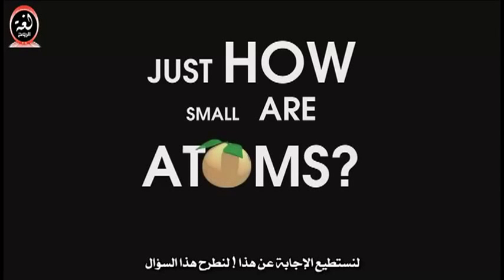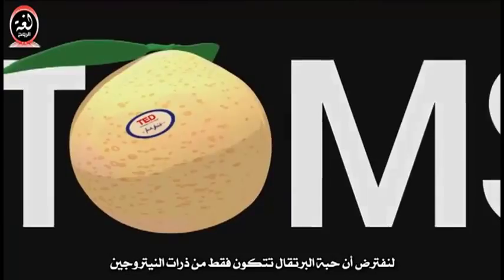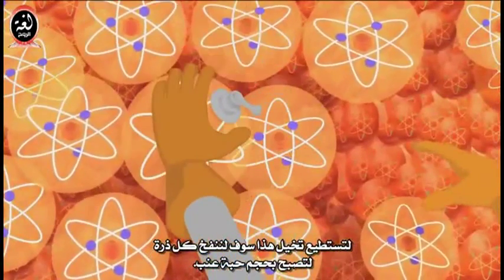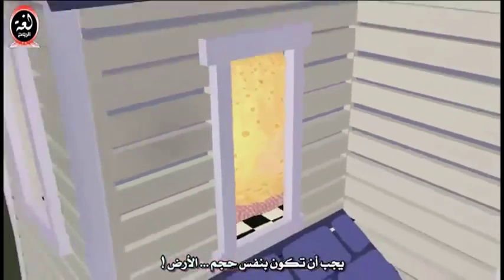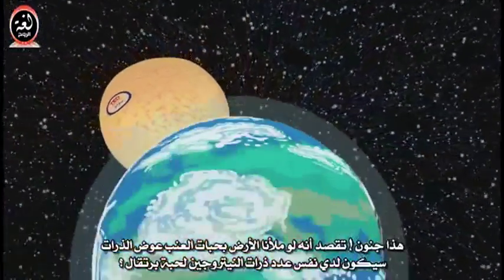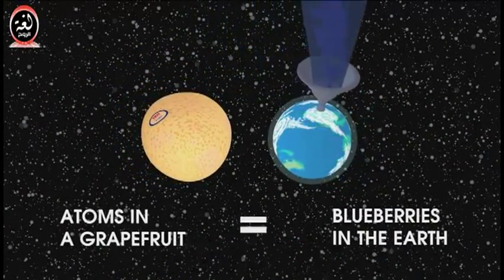To understand this, let's ask this question: how many atoms are in a grapefruit? Well, let's assume that the grapefruit is made up of only nitrogen atoms — which isn't at all true, but there are nitrogen atoms in a grapefruit. To help you visualize this, let's blow up each of the atoms to the size of a blueberry. And then how big would the grapefruit have to be? It would have to be the same size as the Earth. You mean to say that if I filled the Earth with blueberries, I would have the same number of nitrogen atoms as a grapefruit? That's right!